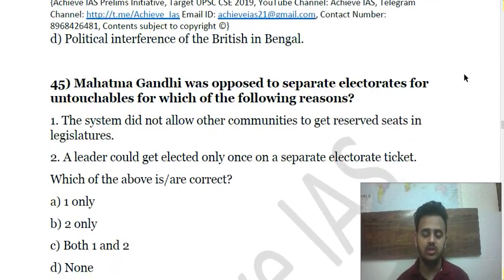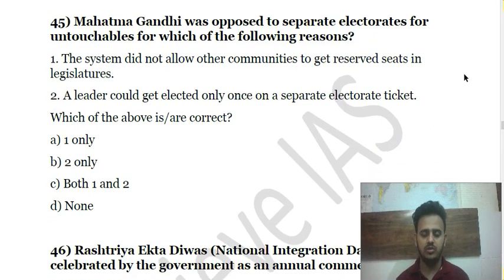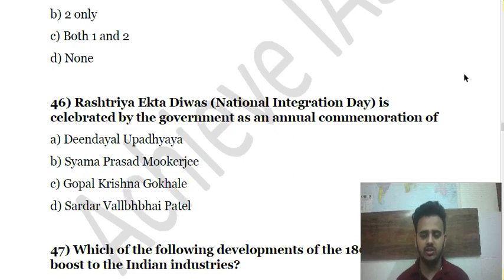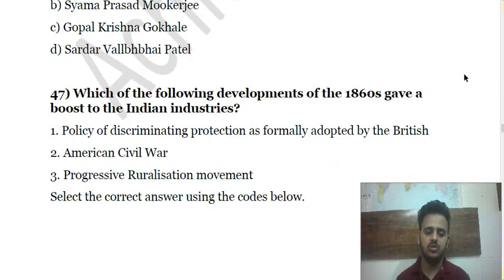Question 45: Mahatma Gandhi was opposed to separate electorates for untouchables (Dalits) — for which of the following reasons? You might recall the Poona Pact and events around the Round Table Conferences. Question 46: Sarojini Naidu's National Integration Day is celebrated by the government as an annual commemoration — choose the correct leader.